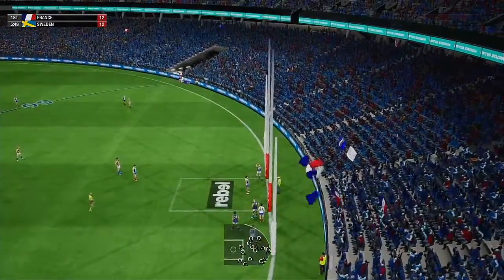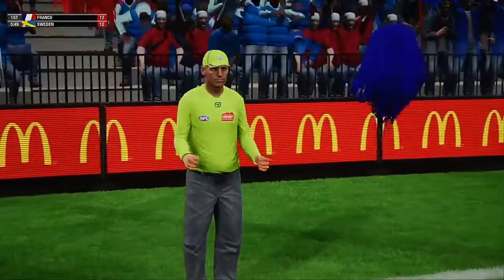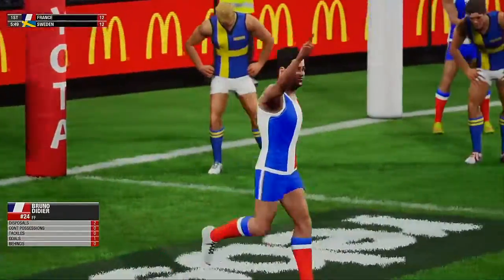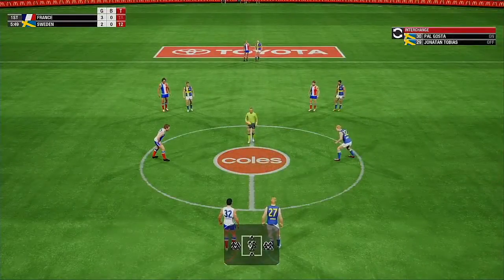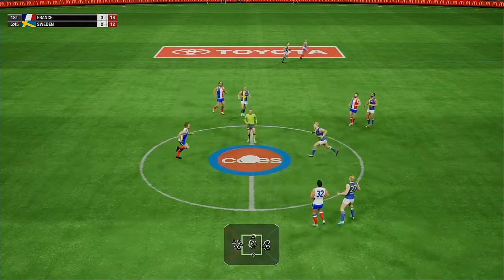Listen to the fans celebrate as he drives that through! He's absolutely loving it — that's his first. Pretty happy with that one. About to resume hostilities.